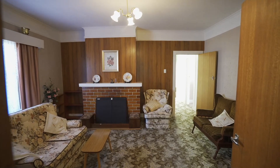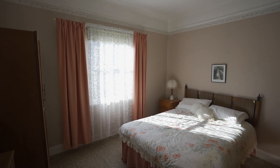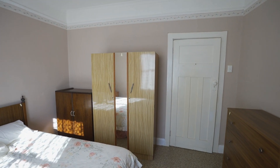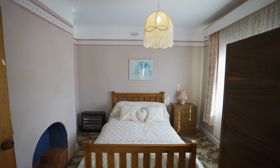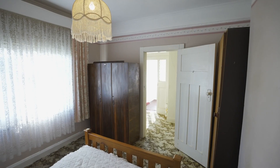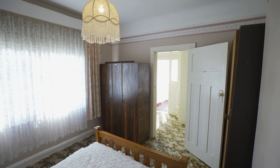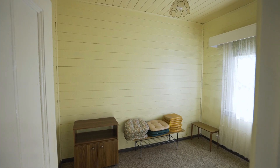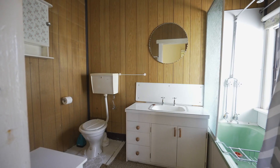Behind me we have a home that was built in 1931, three bedrooms in very original condition, lived in by a lady who'd been here for a long, long time. It's now an opportunity for the new owner to do it up, to modernise it.